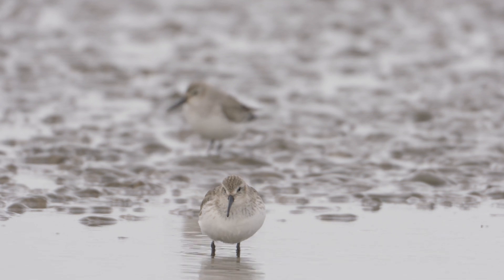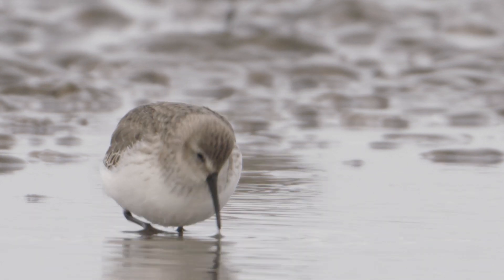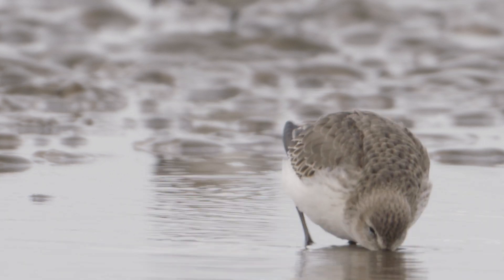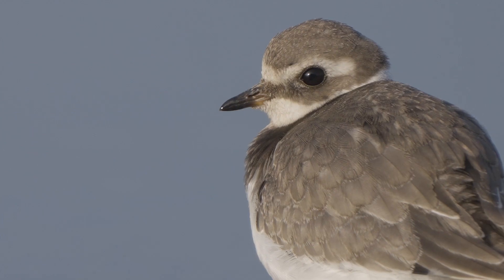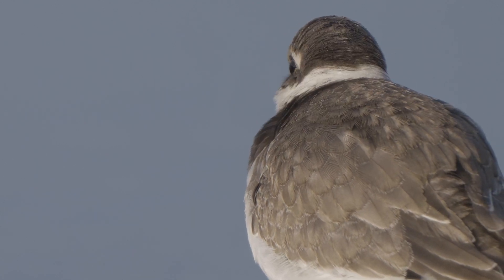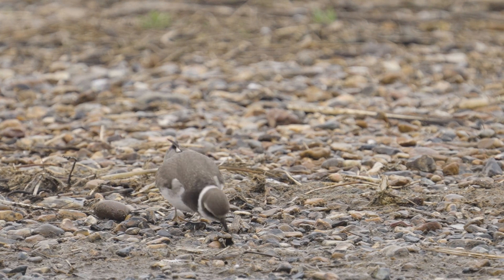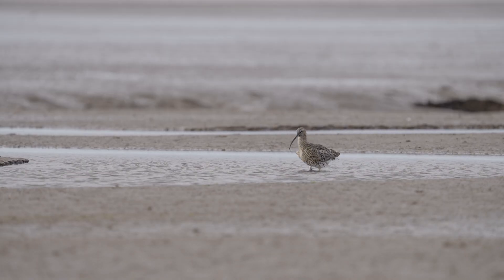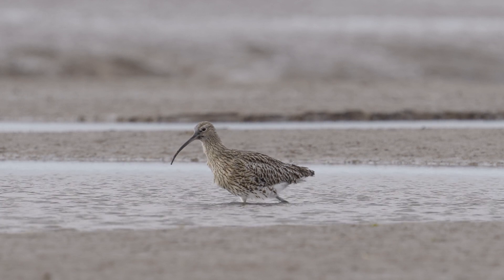Wading birds are well adapted to this three-dimensional feeding ground. The hypersensitive tips of their bills are able to detect minute movements beneath the mud, allowing them to catch food by feel. And the features of different species ensure that competition for food is kept to a minimum. A plover's short, stout bill is perfect for picking insects off the surface, whilst the long, curved bill of the curlew allows it to probe to depths many birds could only dream of.